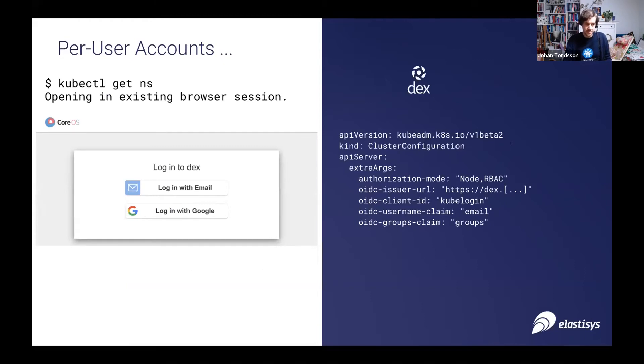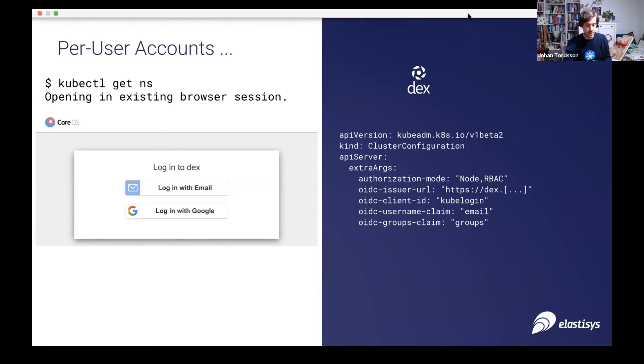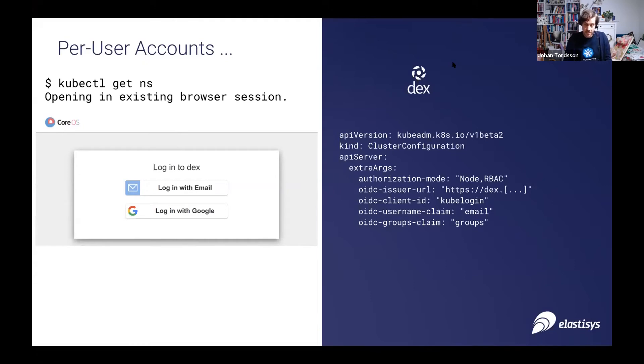Connecting back to audit logging — who is doing what — we commonly see rather poor practices around account management. There's quite a lot of use of cluster admin tokens being shared by developers, so someone has been changing something, but it's not really traceable back to a single person. For that reason, we strongly recommend integrating with a real identity management solution that you commonly would have in your organization anyway. We would propose to use something like DEX or KeyCloak, which would then connect back to your own LDAP or Active Directory through OpenID Connect or SAML. Here's some example YAML for how to actually point to the authentication provider to use, and how to map to the username and group for connecting to RBAC.